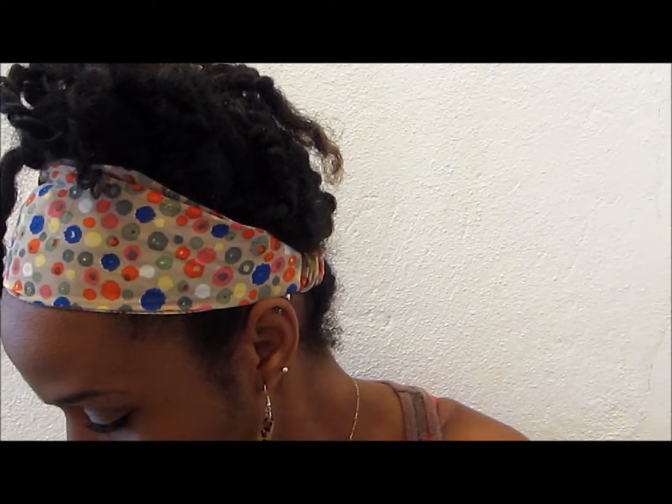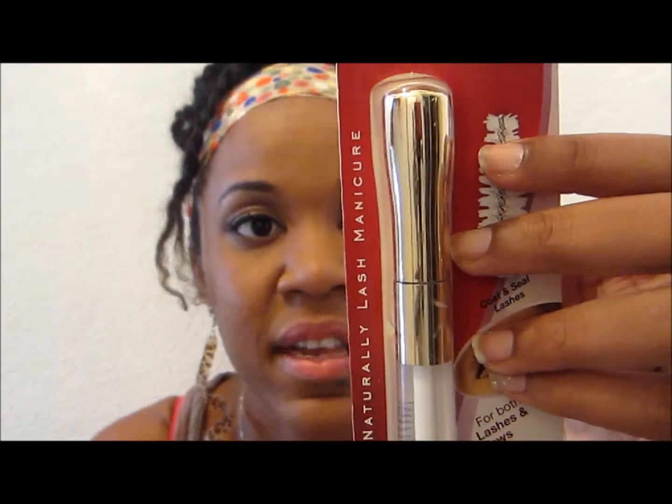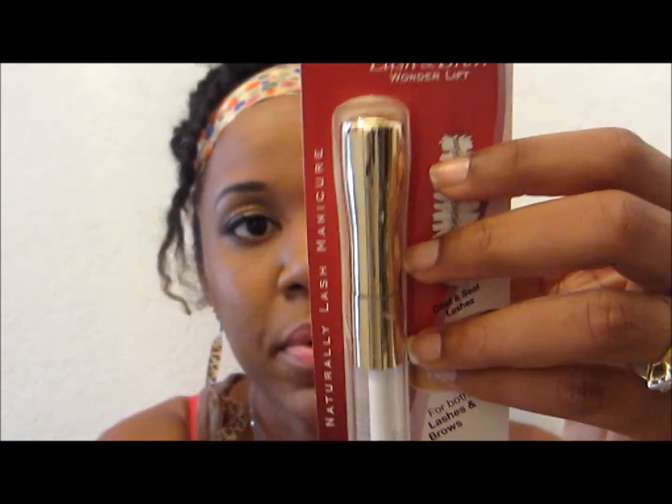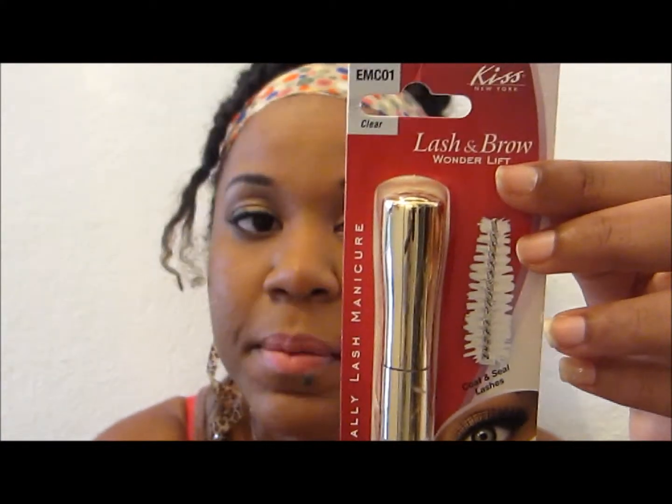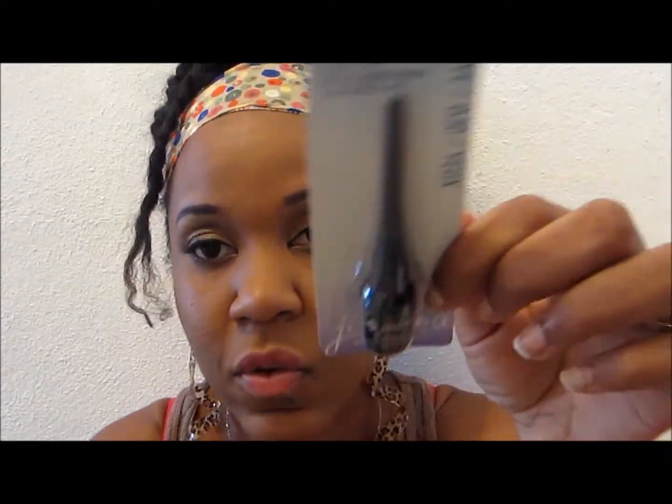I also got the Kiss Lash and Brow Wonder Gel — it's for both lashes and brows, enriched with aloe, no clump, no smudge, clear sealing shining gel. It gives a healthy, natural look and lasts all day. From Kmart I also got the Jordana Liquid Liner in 04 Black.